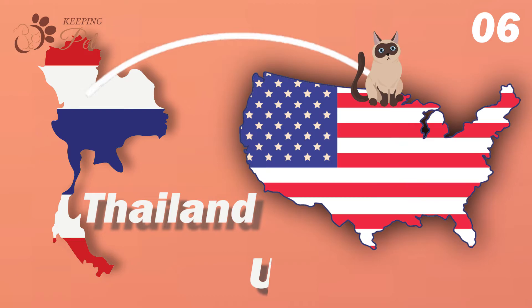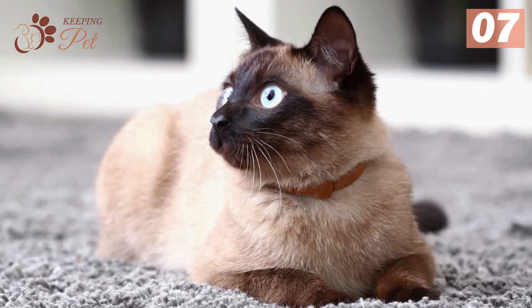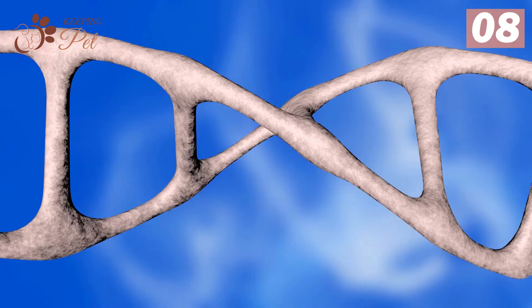Number seven: they have dog-like personality traits. Seal point Siamese cats are quite independent and dignified. Besides, they are famous for having stable and non-impulsive behavior. What is more, these kitties are overly possessive of their owners and are often observed acting like guard dogs.